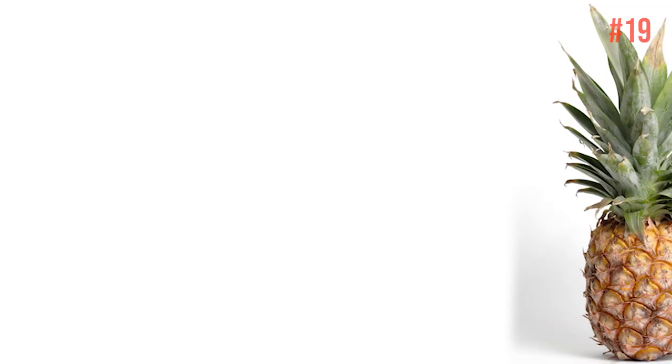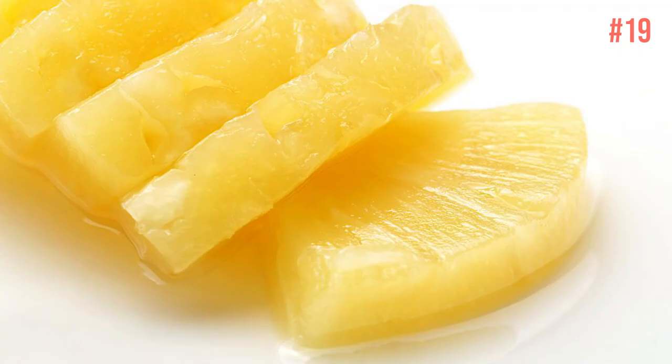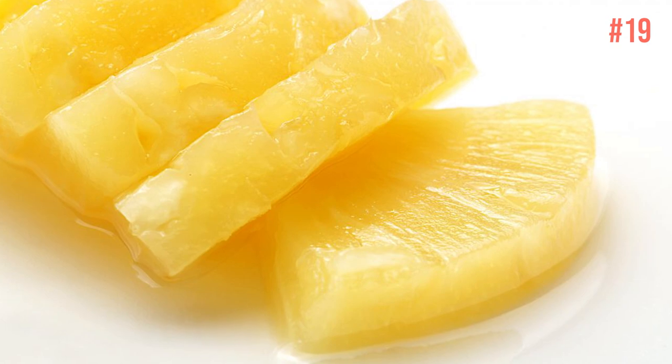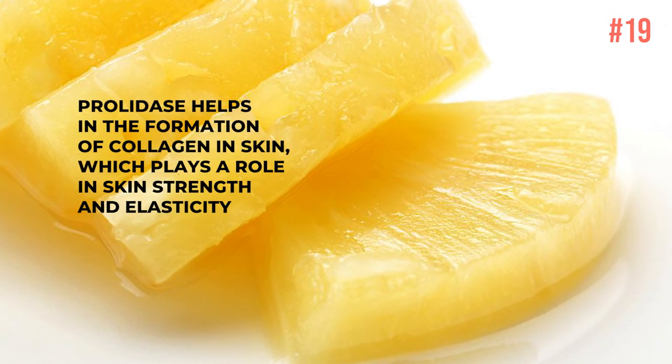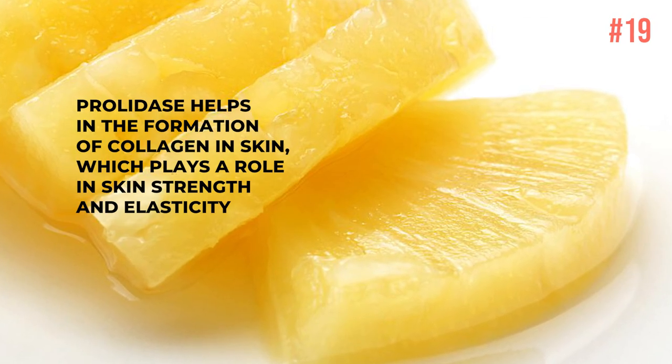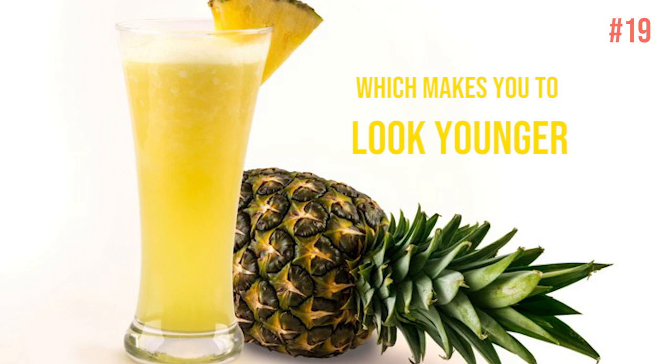Number 19: Pineapples. Pineapple is rich in a mineral called manganese, which is needed to activate an enzyme called prolidase. Prolidase helps in the formation of collagen in skin, which plays a role in skin strength and elasticity, making you look younger. So don't forget to take pineapple juice regularly.